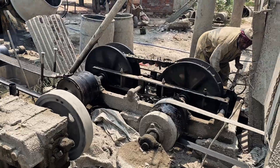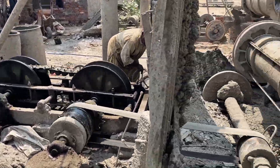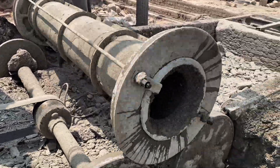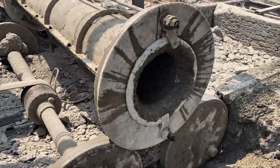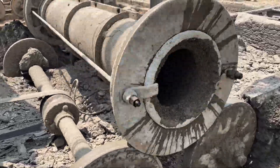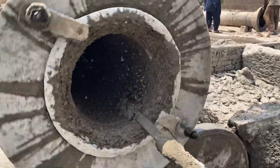In a world driven by machines and automation, here in Pakistan, concrete giants are still born from human hands, raw skill and timeless methods. Perhaps it makes us wonder: is progress only about technology, or also about the people and traditions that keep it alive?